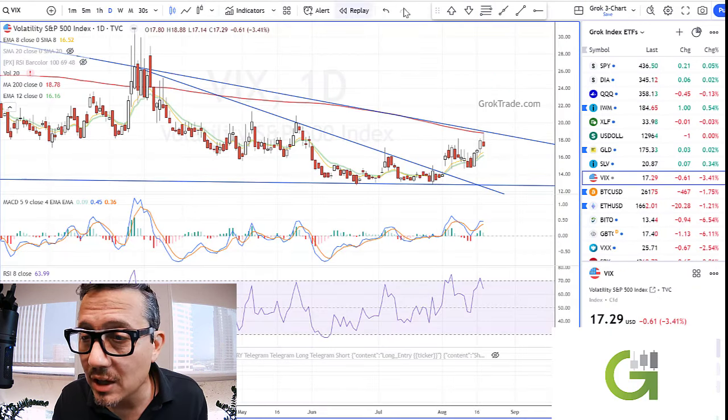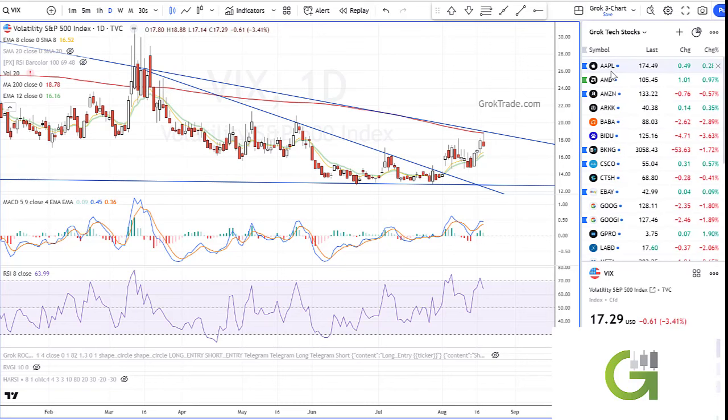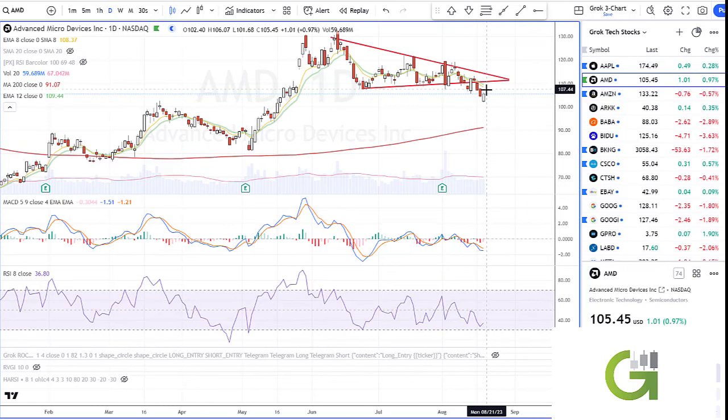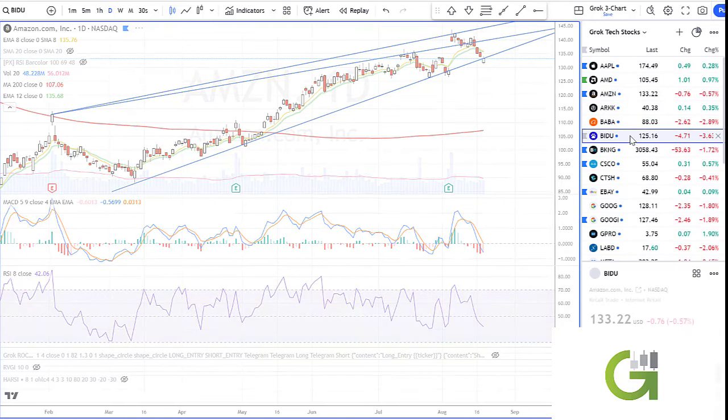Let's quickly go over some key tech stocks. Apple on the daily chart is down, down, down — look for this bullish divergence here and look for a rally; it's way oversold. AMD: gap down, run up — look for this to bounce, but it could be a short lift. Amazon: gap down, run up, but it's at a major support line. Look how it closed right on that support line — this could be ready to pop, so be watching that.